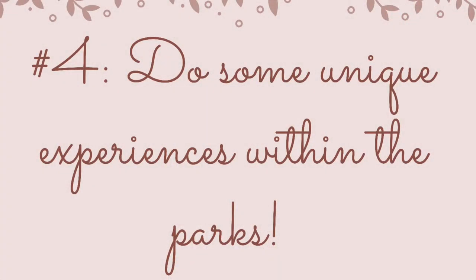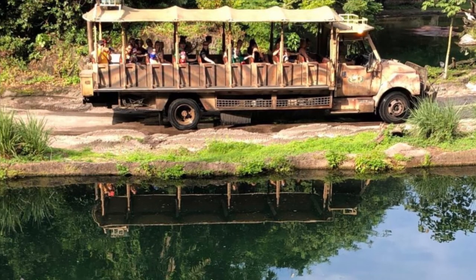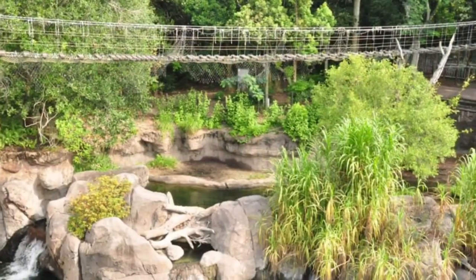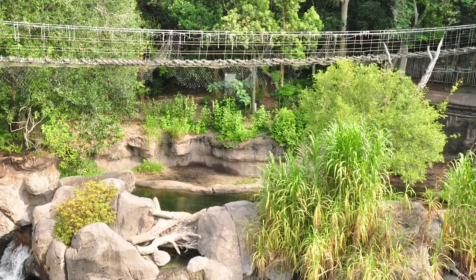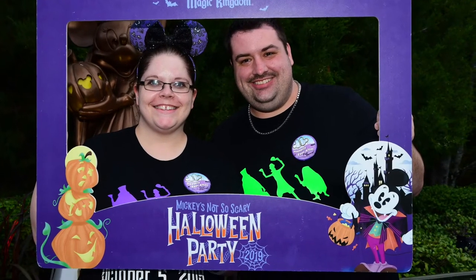Number four goes along with the same theme as number three, and that's doing unique experiences within the parks themselves. Book a behind-the-scenes tour like the Wild Africa Trek in Animal Kingdom, or splurge on a VIP tour or holiday party tickets. The memories you will make will definitely be worth the extra cost, and you'll be talking about it for years to come.